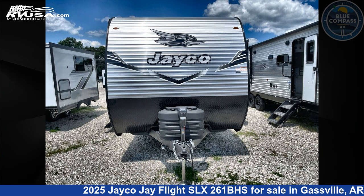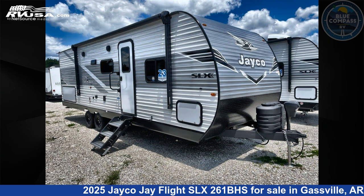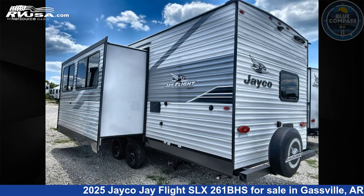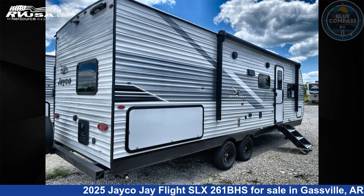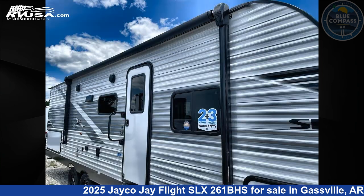This 2025 Jayco Jay Flight SLX 261BHS is a travel trailer RV. It is located in Gassville, Arkansas 72635 and is offered for sale by Blue Compass RV Gassville. Click the link in the video description to visit RVUSA.com and see more photos as well as the current price.